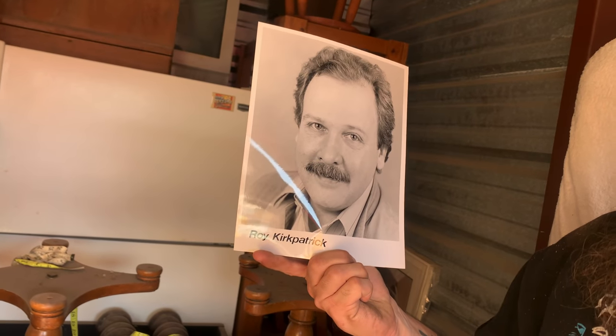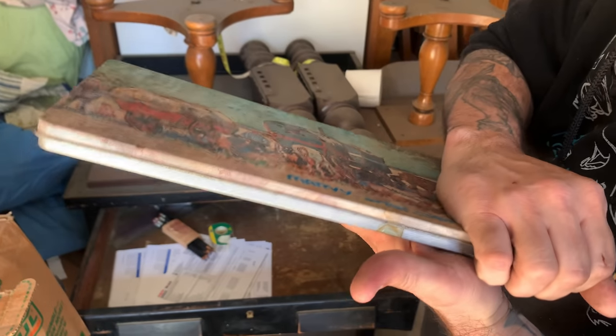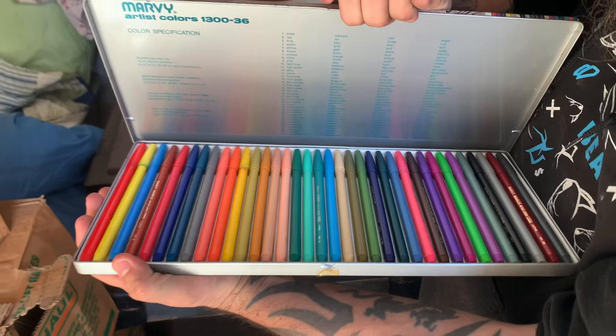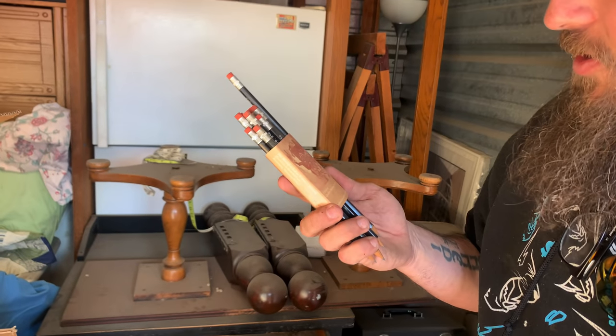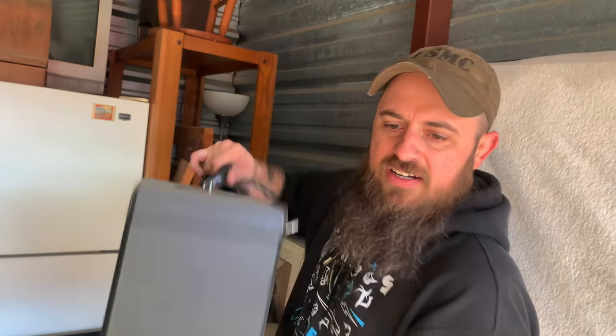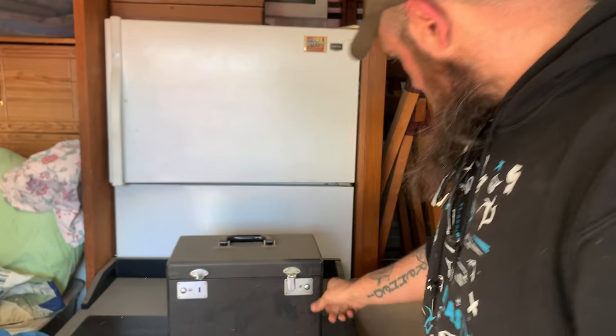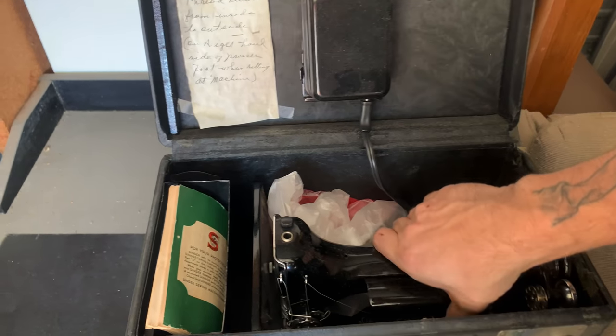If you ever wanted an 8x10 of Roy Kirkpatrick — I have no idea who that is, but I got a whole bag of them. This is kind of neat — that's an old-school artist set. I'm curious about the art back there. Let's see if these are in there — there are some pencils, though I don't know if they're dried up. That's a big old drawer. We're going to keep these — they're called one dozen quality writing pencils.